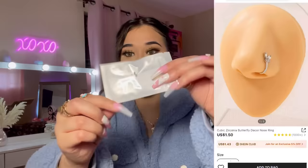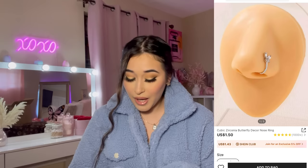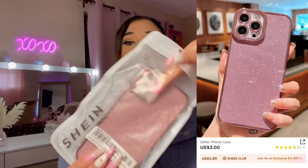A lot of y'all tell me I should get my nose pierced and that I'd look so good with one. I honestly don't think I could pull it off, so I went on Shein and ordered a little fake nose ring to see how I look. Let's try it right now — hold on, I need a mirror. It's all crooked — no, guys, no.